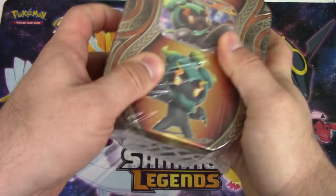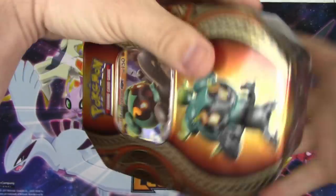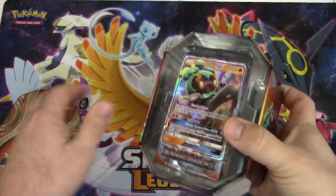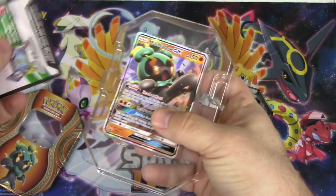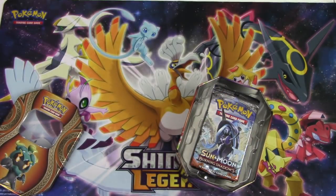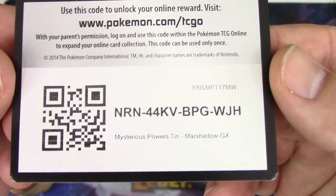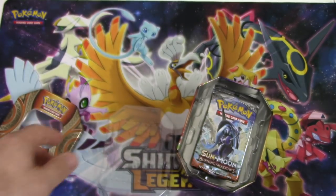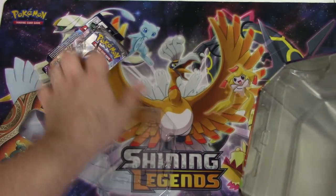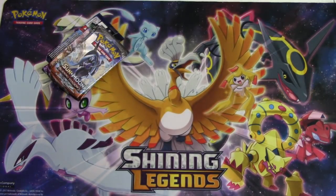Worst Marshadow tin in history about to happen right now - coming your way. Take the promo. Oh man, the top of this Marshadow got kind of ruined - that happens with these tins unfortunately. Most of the time you don't get very good quality promos out of the tins - they're usually pretty wrecked.